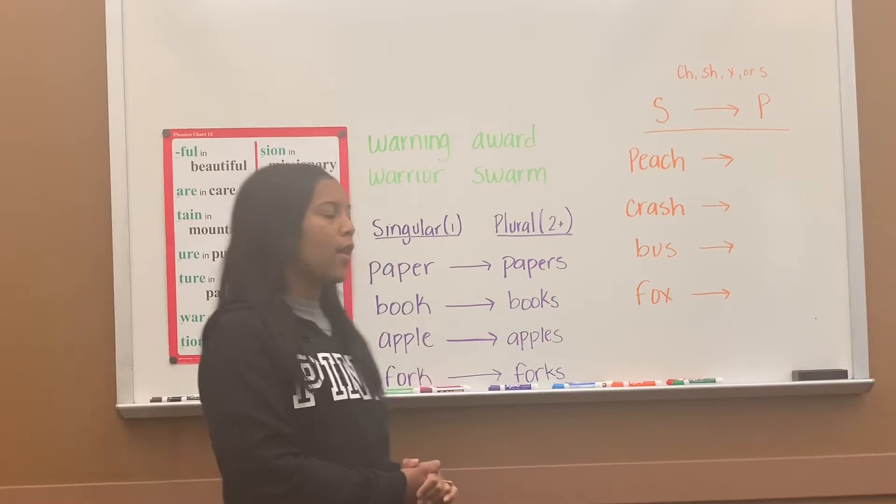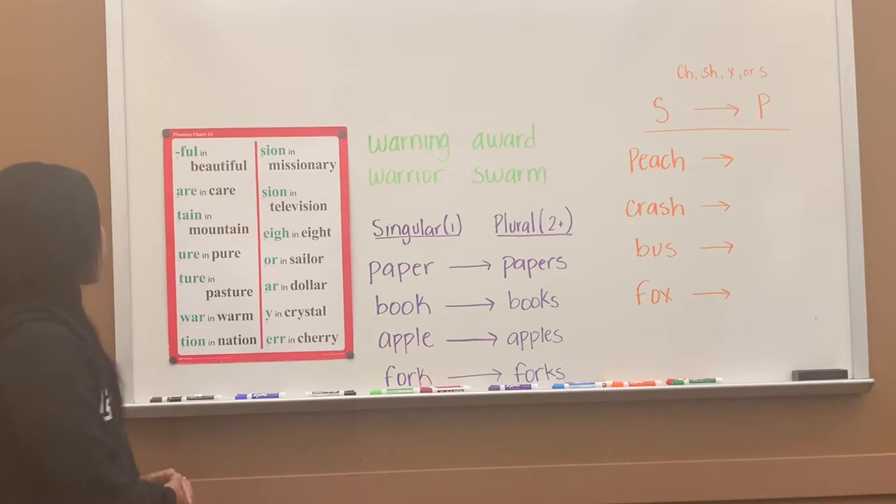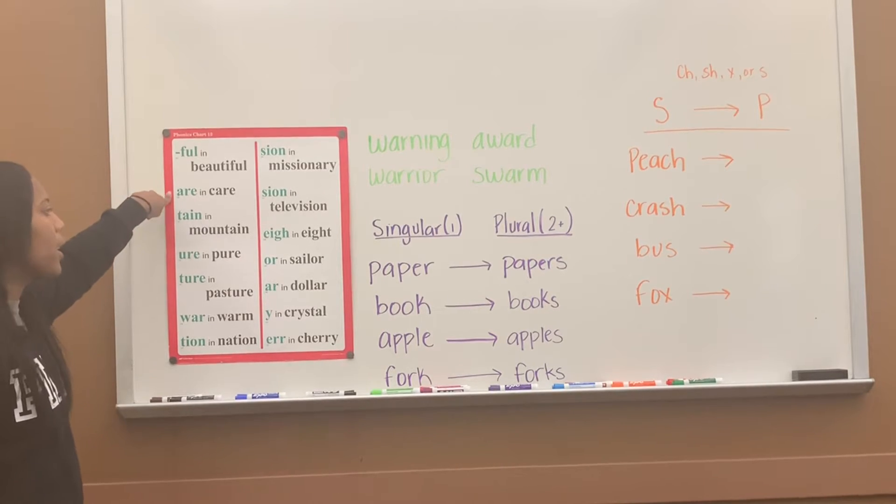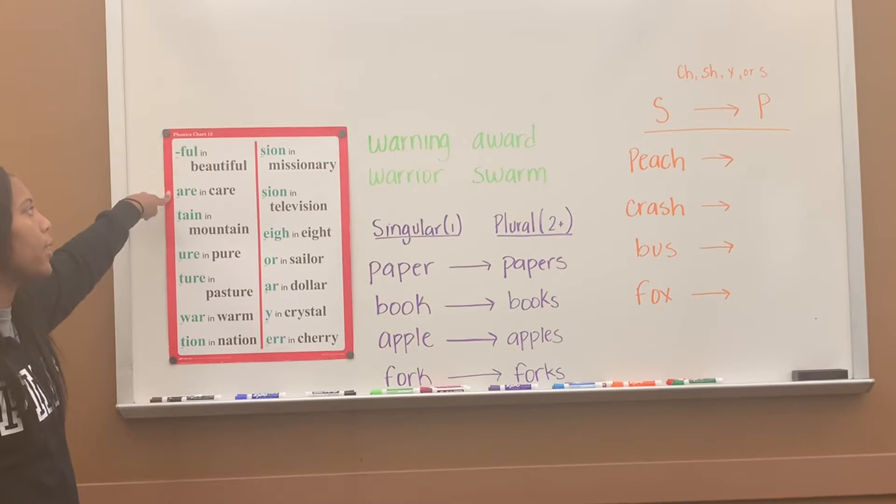Today is Phonics Lesson 67. Let's go ahead and begin with a review of chart 13. F-U-L says 'full,' full in 'beautiful.' A-R-E says 'air,' air in 'care.'